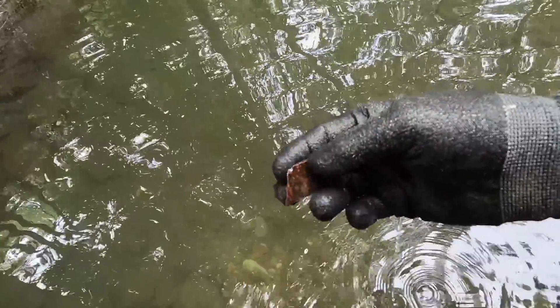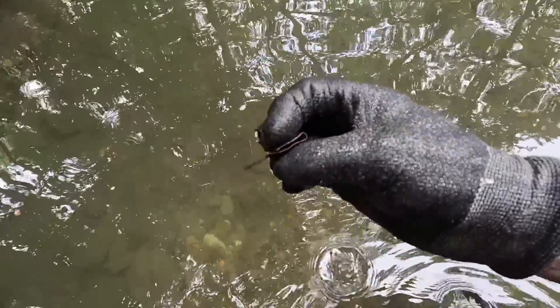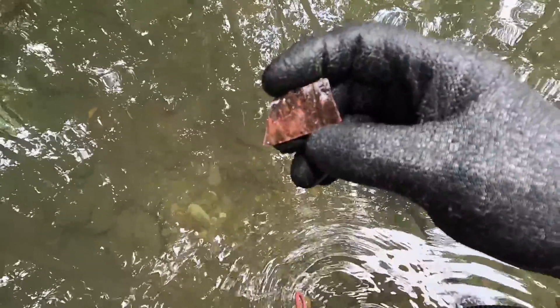Well, here's my first little unidentified object — it's a piece of copper sheeting of some sort. It's been folded over. I had no idea what it was in its original form before it was messed up, but at least we found a non-ferrous target to put in the bag and think about later.